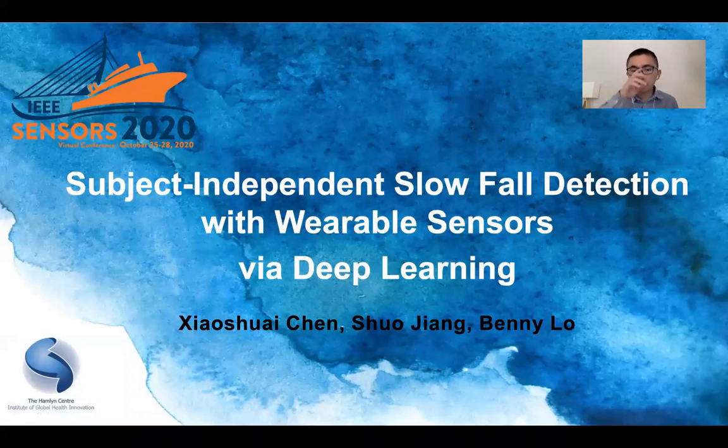Hello, everyone. Welcome to my presentation. Today, I'm going to introduce my work about subject-independent slow fall detection with wearable sensors via deep learning. I'm Xiao Shuai, from the Harmony Center at Imperial College London.